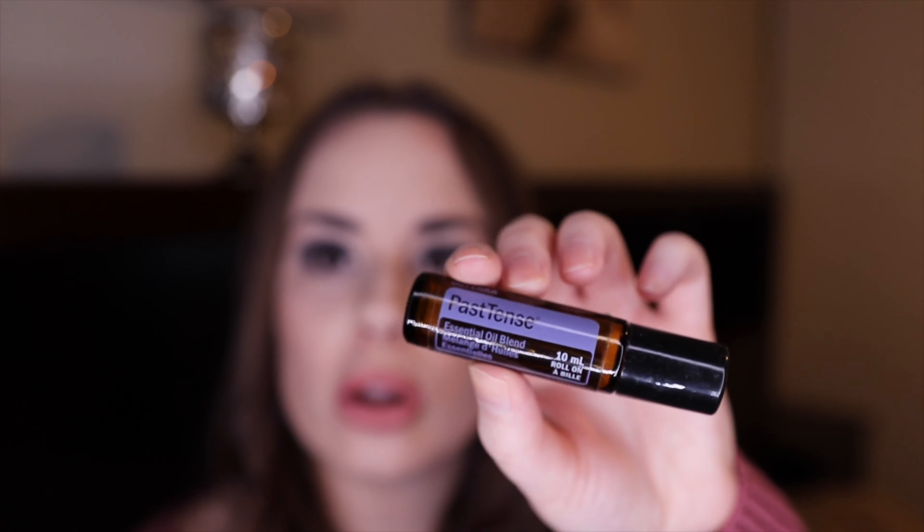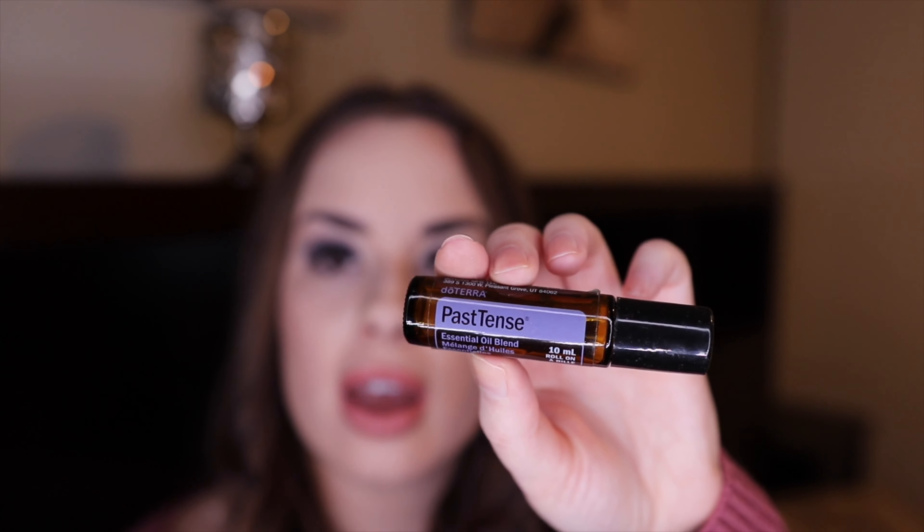This is the doTERRA Past Tense Roller — it's for headaches and migraines. I don't love the scent, it's very herby, smells like basil to me. But it feels really good on the neck when you have a headache, so I do really like it for that reason even though I don't care for the smell.